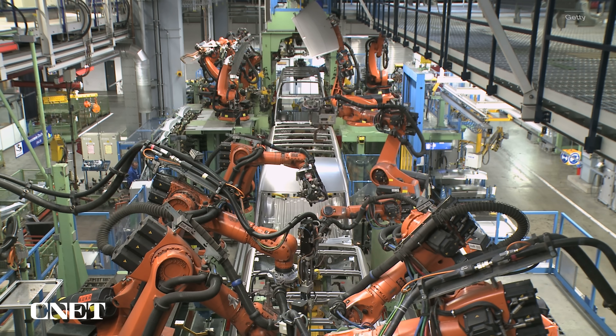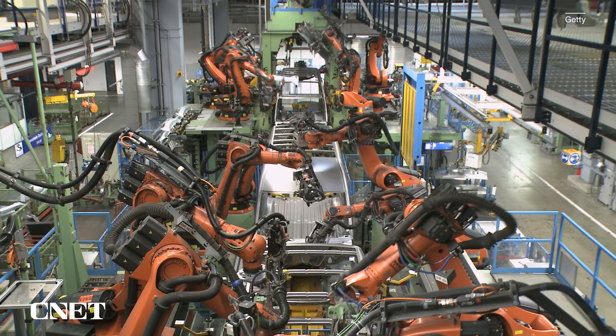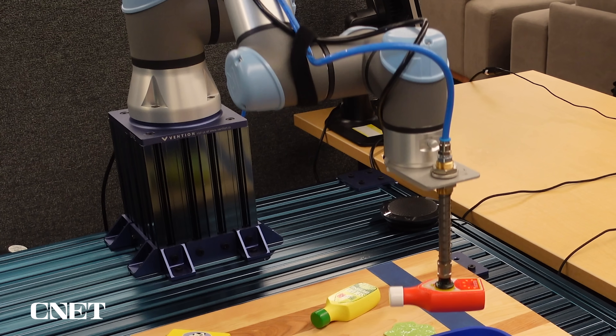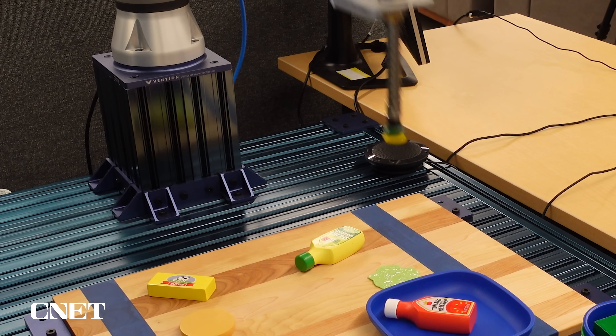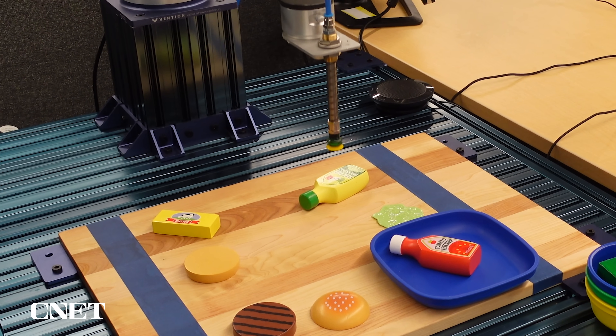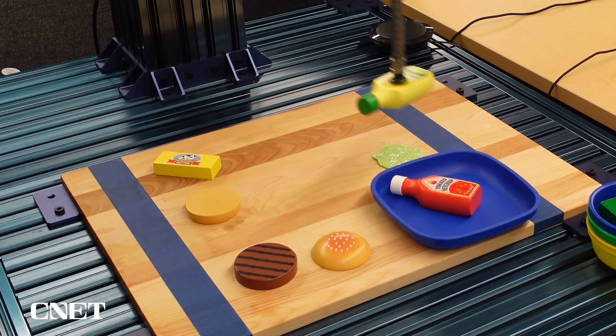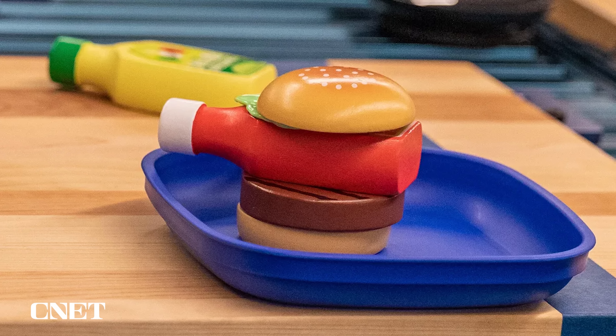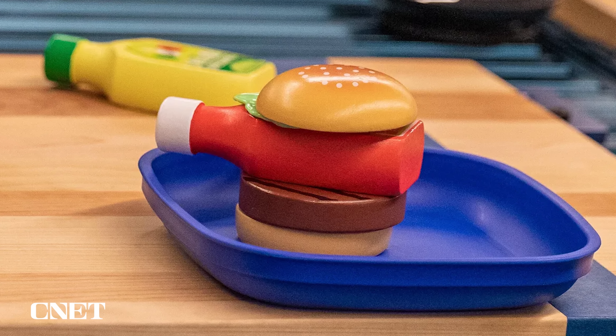A traditional industrial robot that's maybe installing windshield wipers or soldering capacitors onto a circuit board — that's a very specific, very scripted activity. This is very open-ended, and because it's learned from this incredible wealth of knowledge that's on the internet, it knows what the components of a hamburger might be. It was a pretty interesting demonstration, and it was not something that Google had planned out in advance. That was a random in-the-moment question — a good illustration of how this robot can be more improvisational.